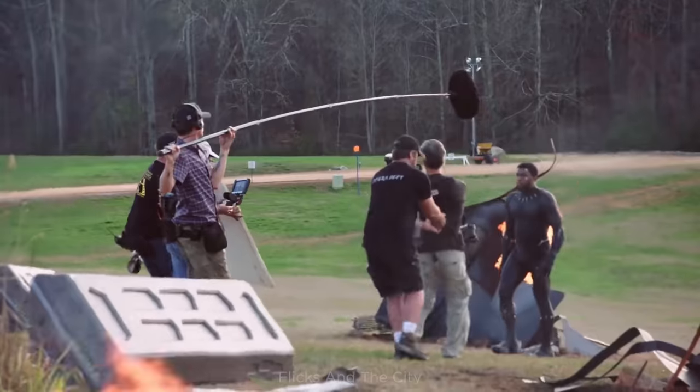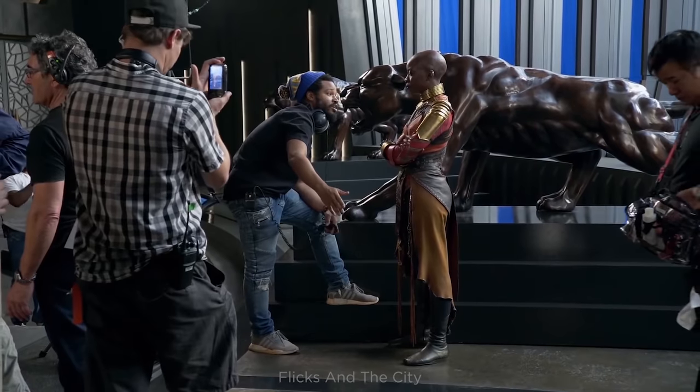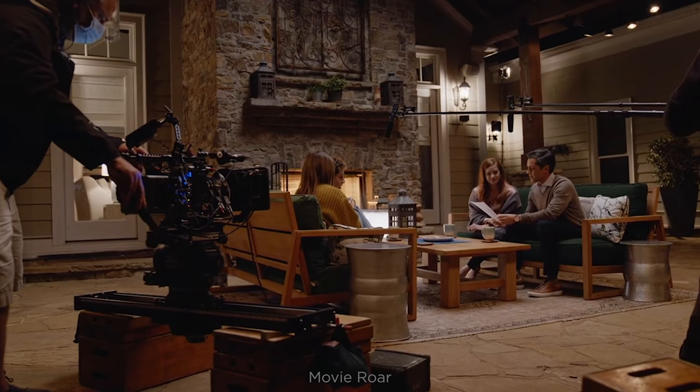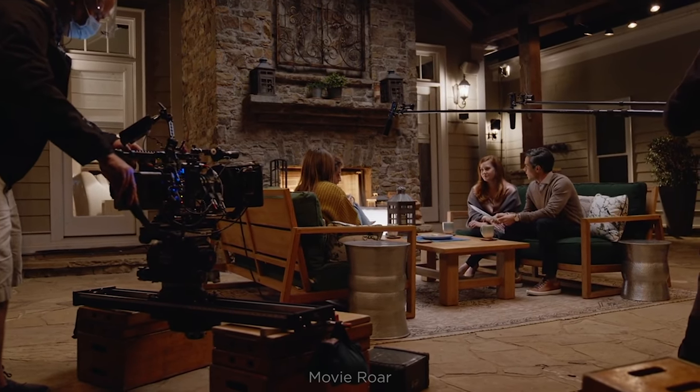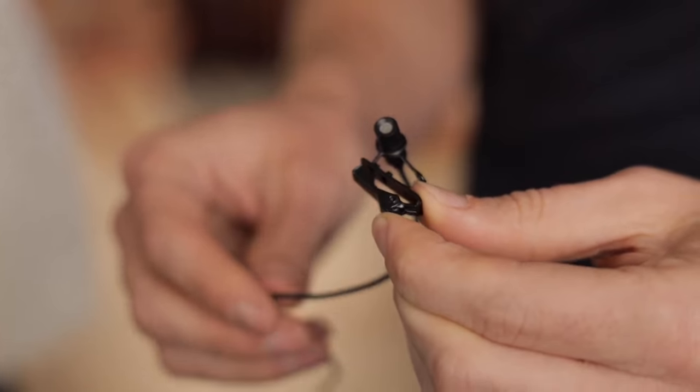So what exactly does a boom operator do on set? They're the representative for the sound department on set. The first AD, the director, the DP, camera operators, the gaffer, the key grips — everyone goes to them. They watch rehearsals, break it down, decide if you need a second pole out there. They're the first point of contact for anything sound-related.